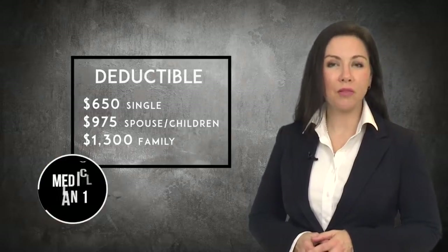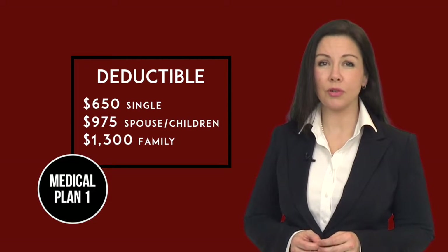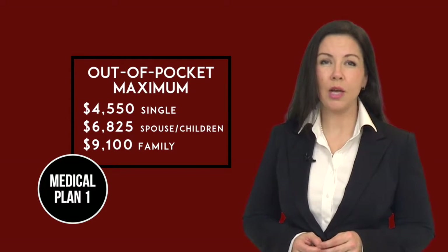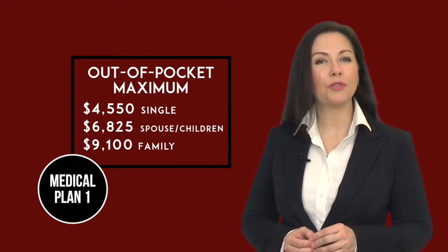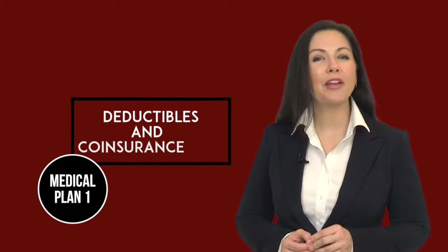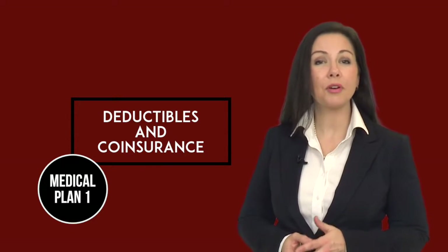Your deductible for Plan 1 in 2017 will be $650 for single coverage, $975 if you cover your spouse or children, and $1,300 for family coverage. Your out-of-pocket maximums for Plan 1 in 2017 will be $4,550 for single coverage, $6,825 if you cover your spouse or children, and $9,100 for family coverage. Medical Plan 1 has deductibles and co-insurance as well as flat dollar co-payments for doctor office visits, urgent care, and emergency room visits.